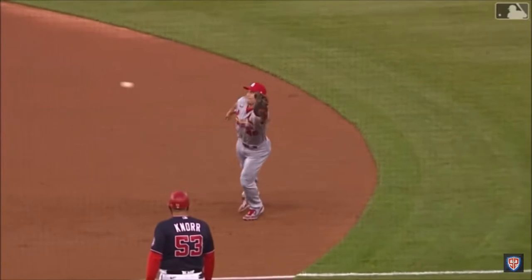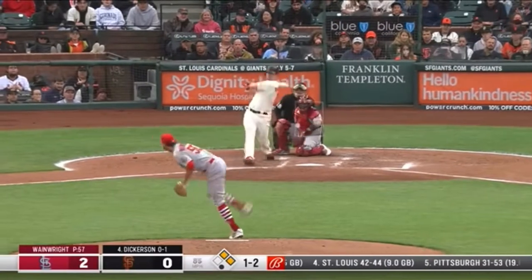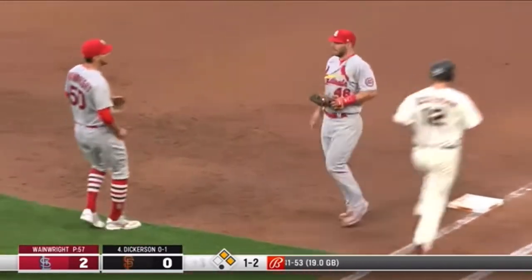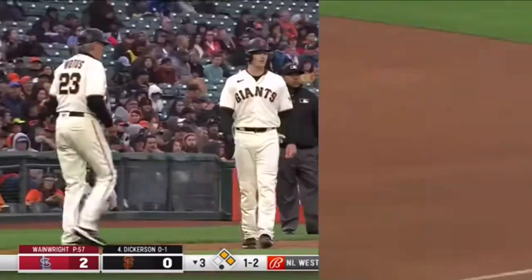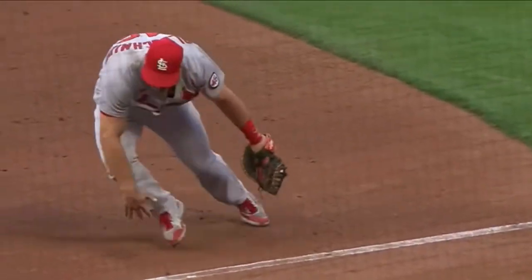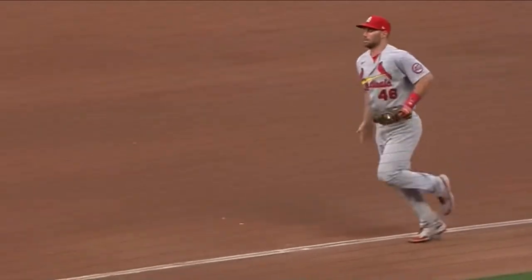So far has been positioned perfectly on these plays. The 1-2. Oh, what a play here by Goldie — takes a hit away. That saves a run, maybe two. Great instincts, great hands by Goldie. Adam does a really good job of getting over there just in case. Goldschmidt makes the catch!